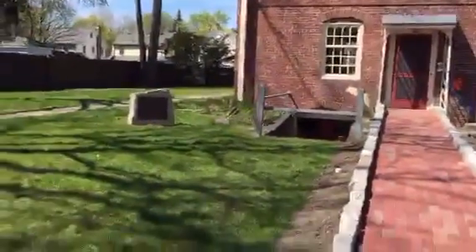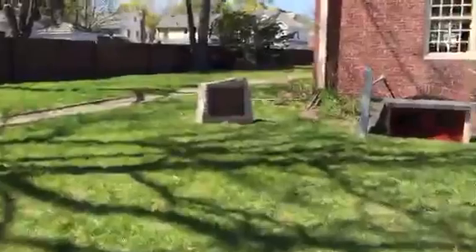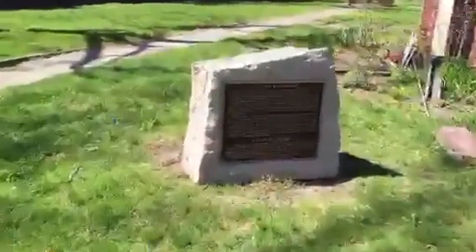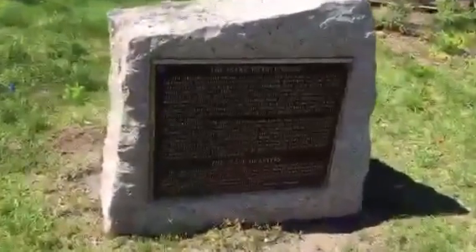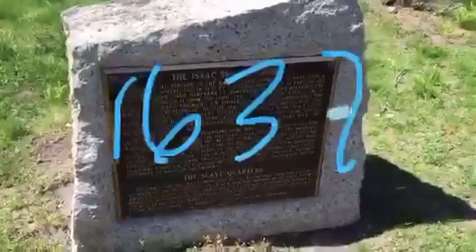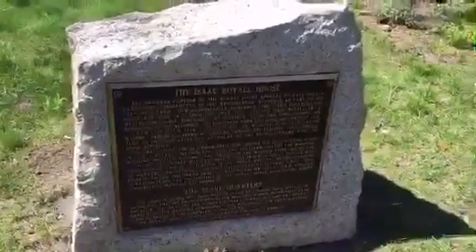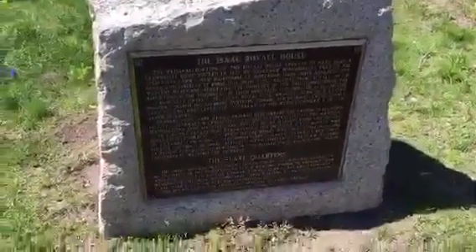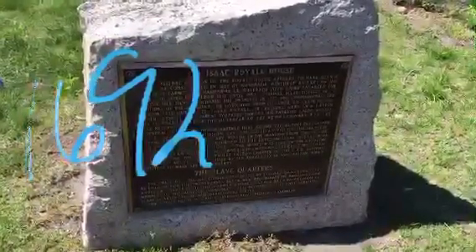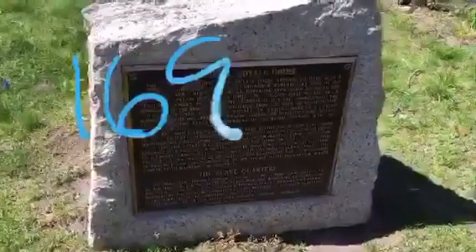The reason Isaac Royal had so many is because he had a sugar plantation in Antigua. They had a revolt and he had to flee and come here. It says the original portion of the Royal House appears to have been a farmhouse constructed in 1637 by Governor Winthrop as part of the Tin Hills Farm, New Hampshire. Lieutenant Governor John Usher enlarged the house and lived in it from 1692 to 1726.